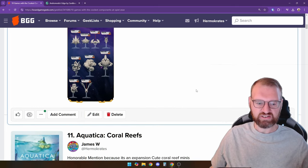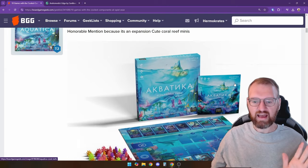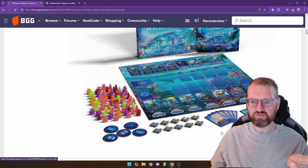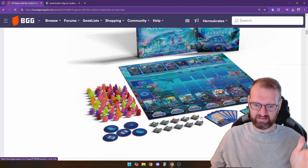The next honorable mention is Aquatica Coral Reefs. This is an honorable mention because it's an expansion, but it has these cute coral reef components, as well as more of the manta rays from Aquatica. What I love about this game is the sliding mechanic you get with your cards. This expansion will be cool to check out, although I'd have to get the base game because I do regret selling it.